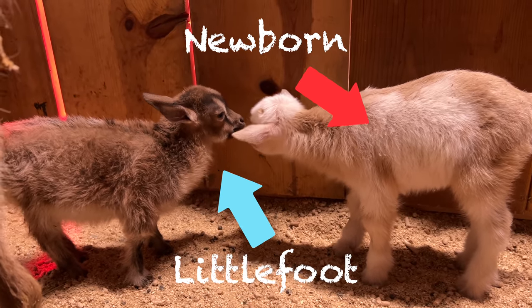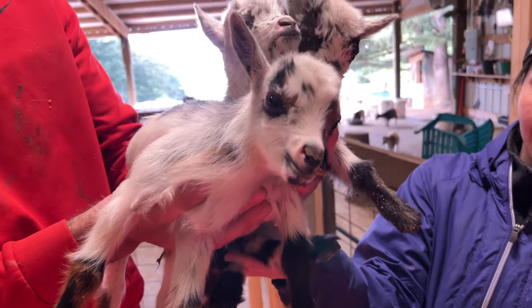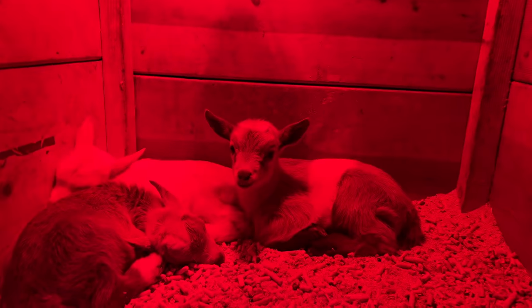At almost six weeks old, Littlefoot is still smaller than a newborn. We've had like 14 babies born over the span of the last week. It's been exciting. We've got some cutie babies in here.